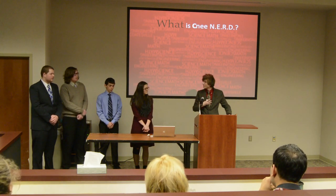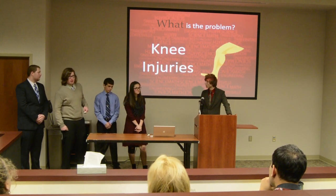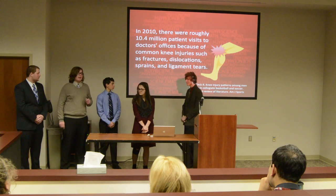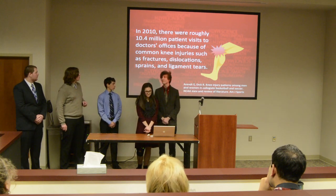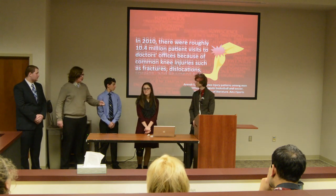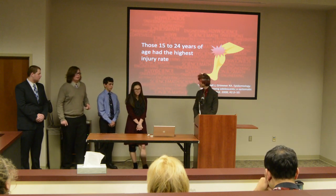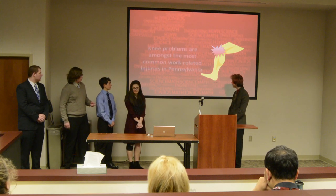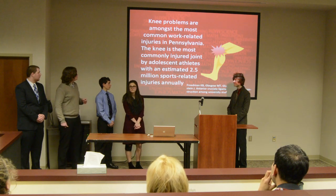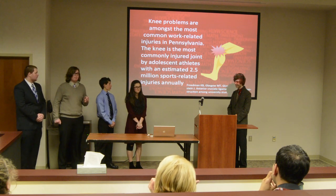Before we get into the device, we should talk about the problem, and that problem is knee injuries. Just six years ago, there were almost ten and a half million visits to doctors because of simple knee injuries. People ages 15 to 24 have the highest rate of injury, and that is our prime demographic. Knee problems are among the most common work-related injuries in Pennsylvania, and the knee is the most commonly injured joint by adolescent athletes, with around two and a half million injuries annually.